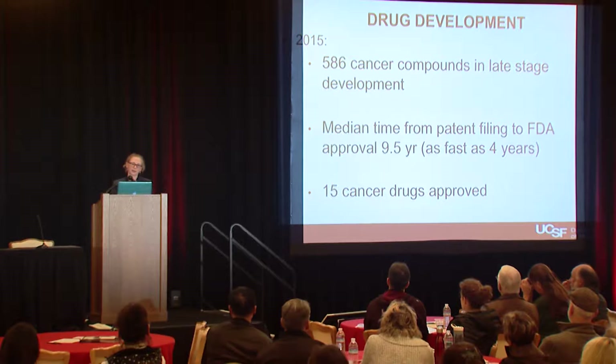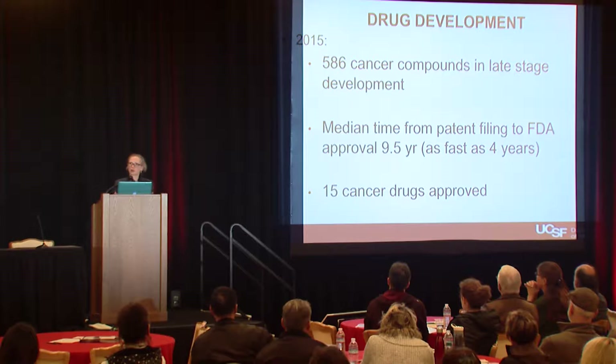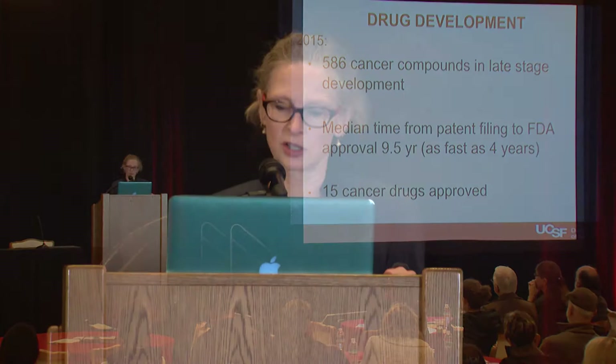Just to give you some hope, there are actually lots of drugs under development for cancer. This is all cancers, and this is data from 2015. At that point, there were almost 600 drugs in development. What's sobering is the median time from the filing of the patent or the structure of the molecule to when it's actually approved is close to 10 years. There were 15 new cancer drugs approved in 2015.